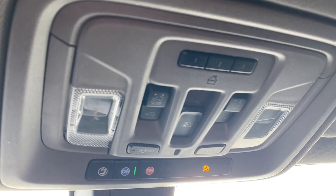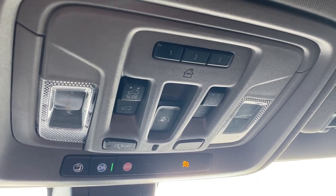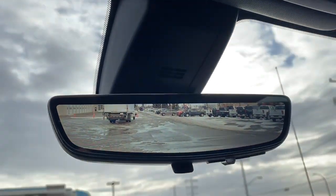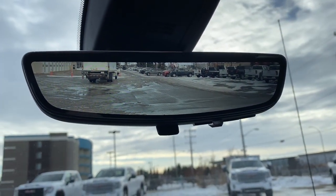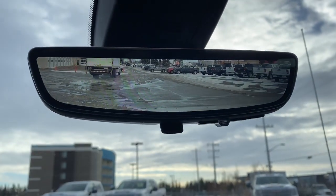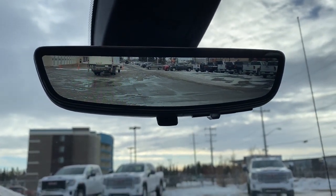Overhead we have the programmable garage door opener, rear window slider button, power sunroof button, and OnStar. This is our rear view mirror camera. We're able to change that view back to normal by simply flicking the switch at the bottom of the screen.